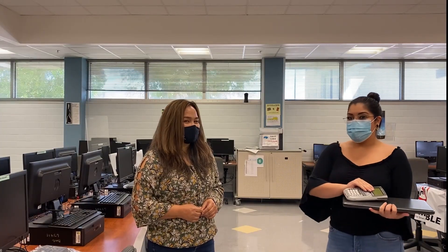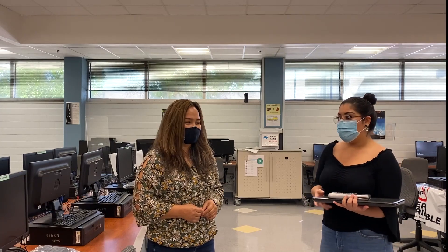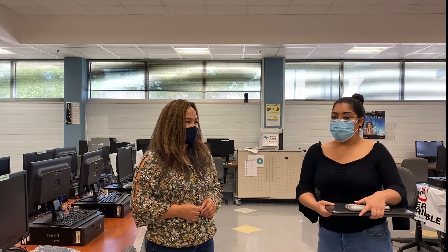I'm here with Maria Alejandra Ruiz, the Lab Coordinator of Del Mar College, and we're going to discuss more about the loaner program here at Del Mar College.